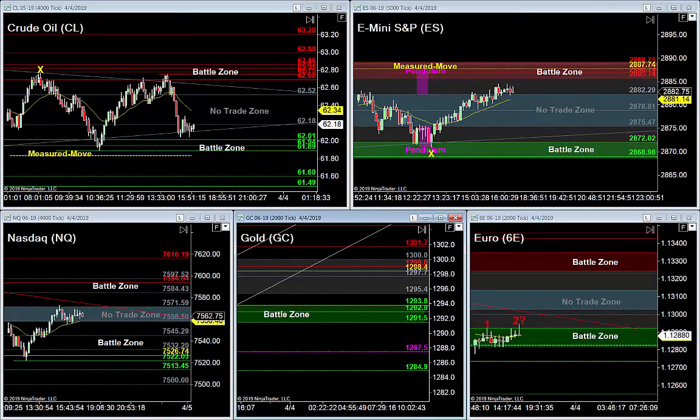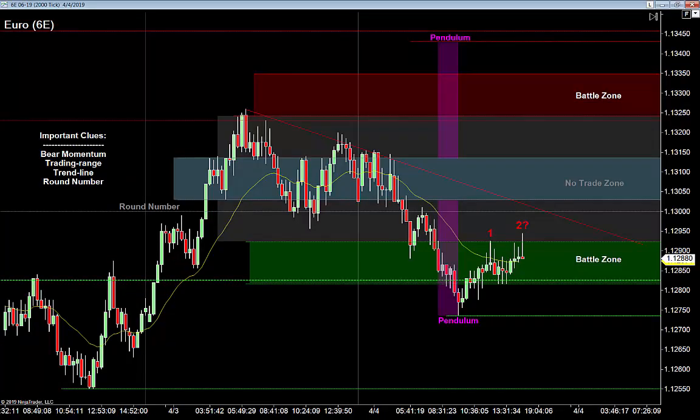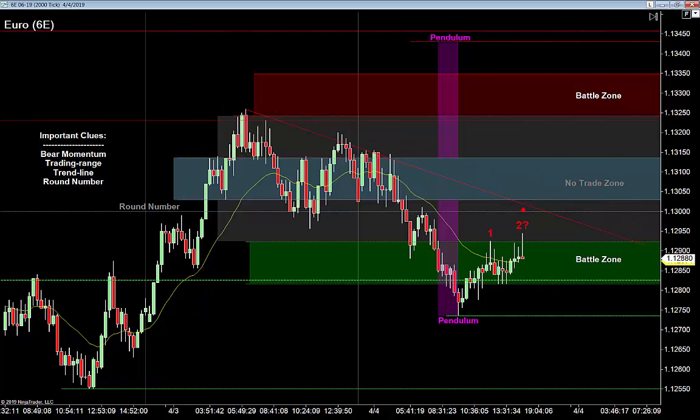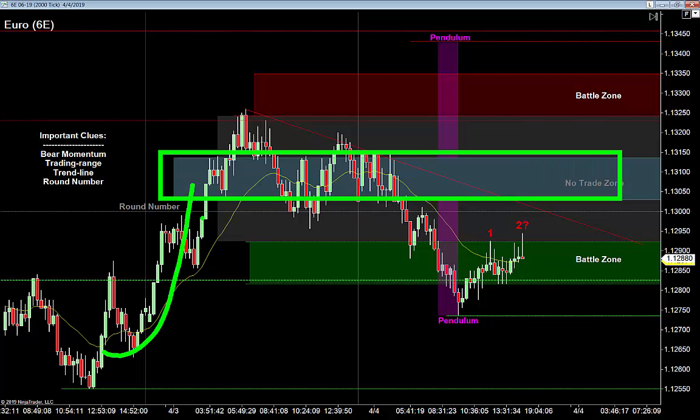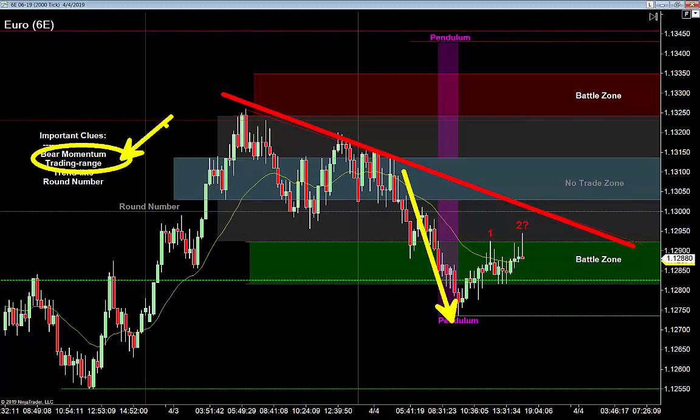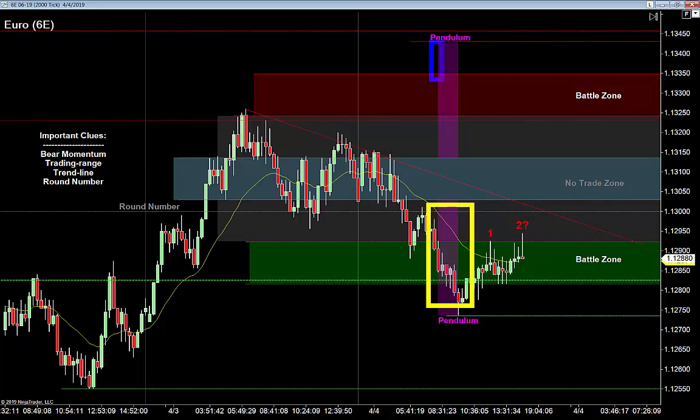On the euro, again reacting to the ECB meeting minutes — jumped up into a trading range very similar to last night. I've got a trend line coming down and overhead resistance I'm worried about. That bullish market into the range tells me I want to buy the low inside that battle zone, but we've got a trend line and strong bearish momentum. I've got two patterns I'm watching to get long and finish this big pendulum swing for tomorrow.